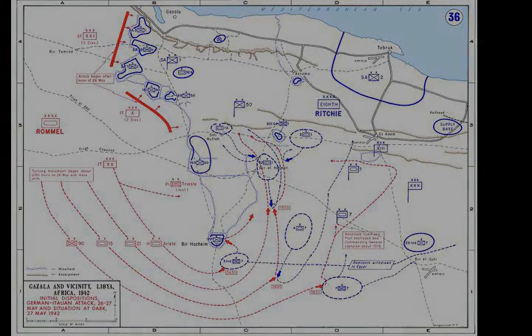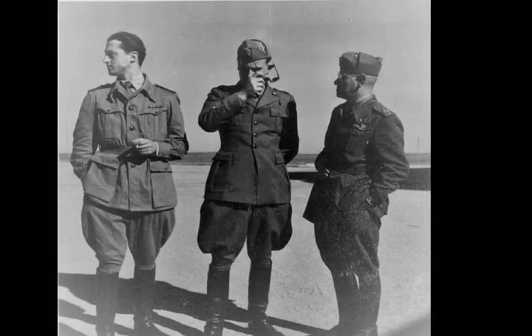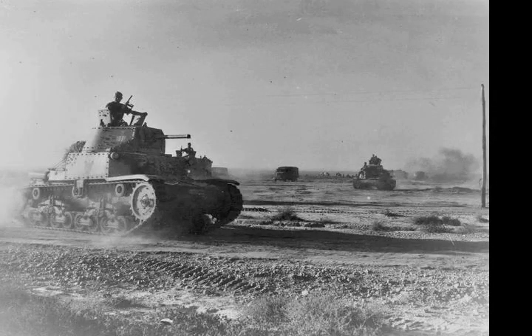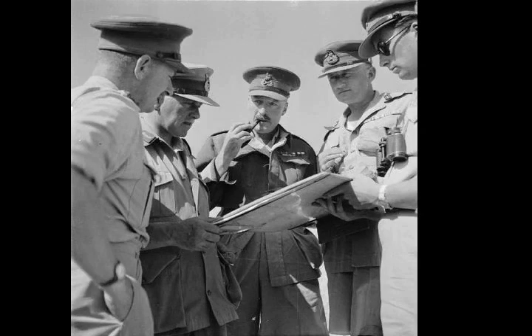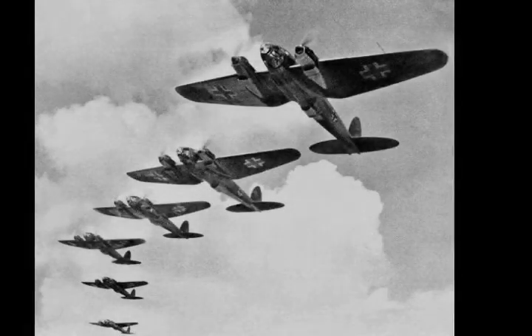Ritchie ordered the remaining troops to evacuate as best they could under the cover of darkness. Under fire through the night, many of the French were able to find gaps in the line through which to withdraw. The survivors then made their way some 8 km to the west, to rendezvous with transport from the 7th Motor Brigade. About 2,700 troops of the original garrison of 3,600 escaped, and about 500 French troops — many of whom were wounded — were captured when the 90th Light Division occupied the position on the 11th of June.